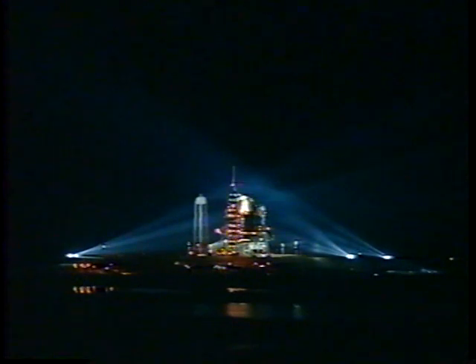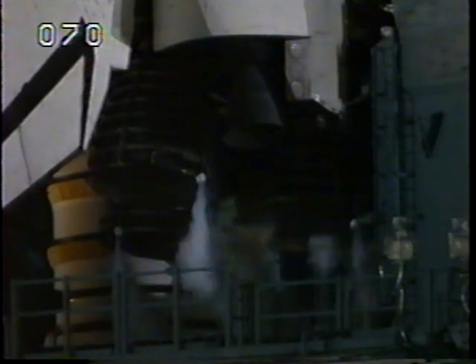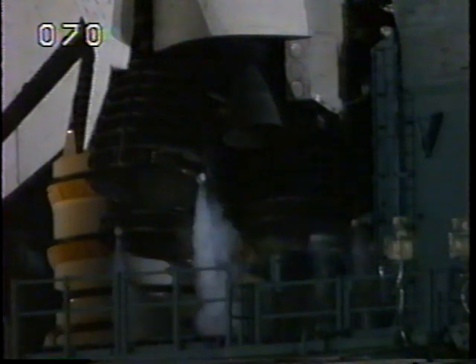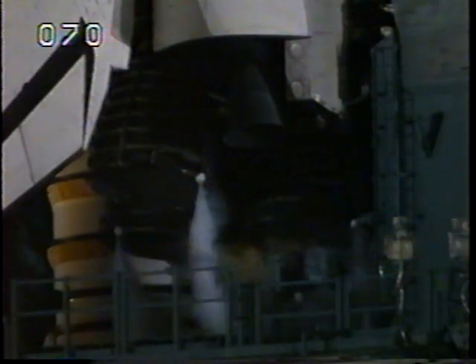T-minus four minutes and counting. The final test of the flight control surfaces will be conducted. This is a programmed pattern of movements designed to verify the readiness for launch of the engines and other flight control surfaces.